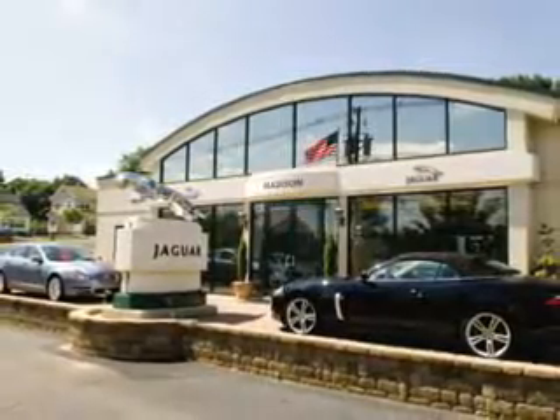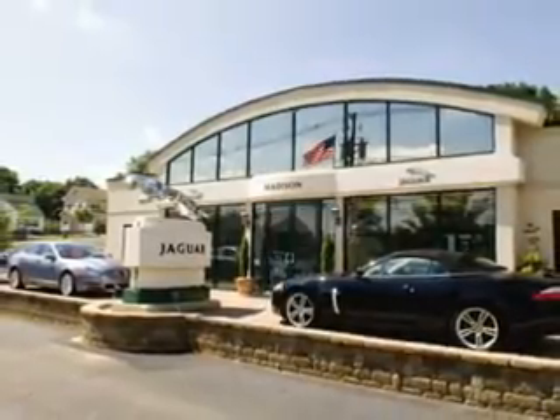Madison Jaguar. Exceptional service. Exclusively Jaguar since 1955.